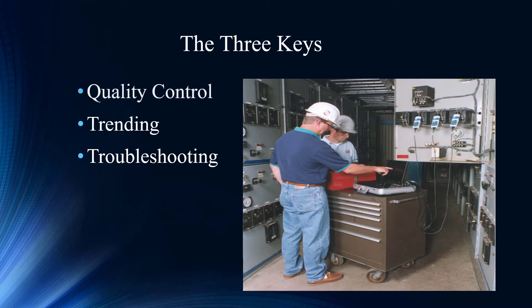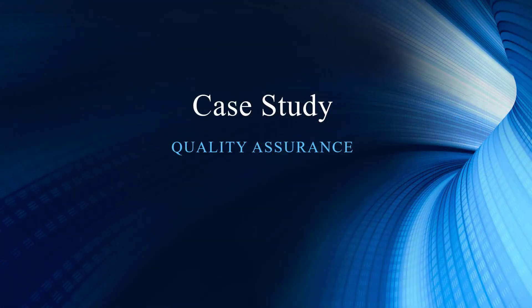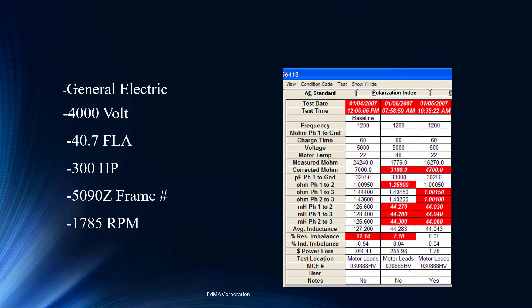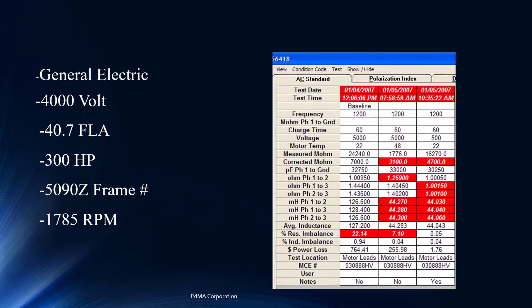Today, in part one of our three-part series, we're going to focus on quality control. We have a case study that really highlights quality assurance or quality control. Our first test involves an actual motor that was at a repair facility, about to be shipped to the end user after being rewound or something of that nature. It's a very large motor — very likely a very critical motor — so expensive to replace and expensive to fix.